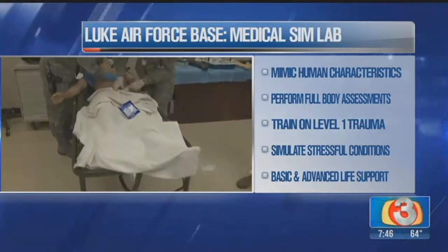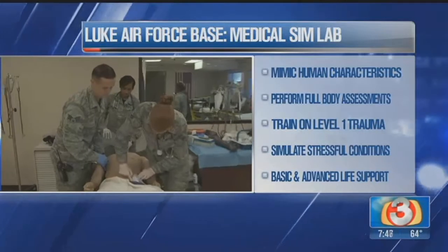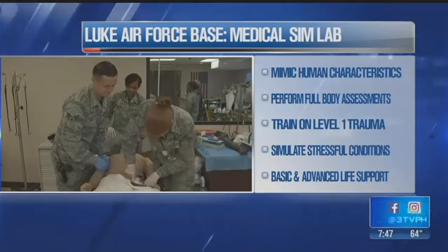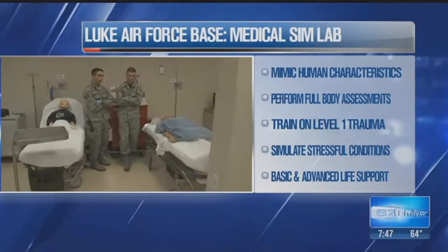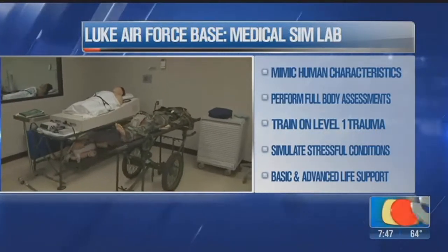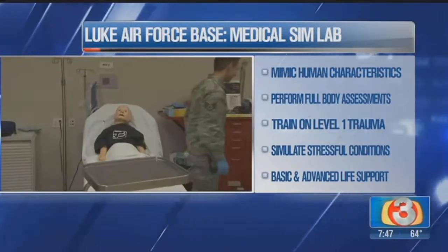They're very high-tech for mannequins, and they're remote-controlled. Who's controlling them? My friend Mark there in the back, my awesome operator, is controlling each and every mannequin. They'll blink at you. They'll talk to you. So he's awesome, and he's back there doing the hard work. I think he was laughing at us a moment ago — he was making the mannequins laugh when I was standing over next to them, and I appreciate that.